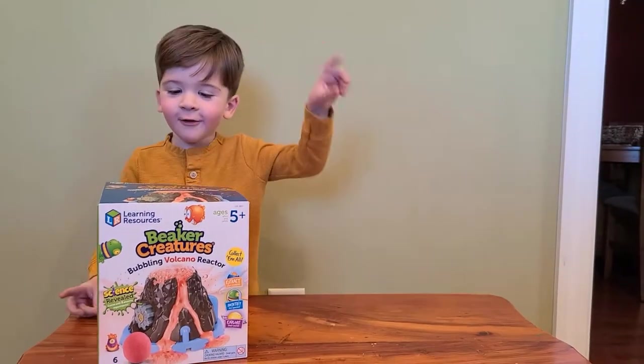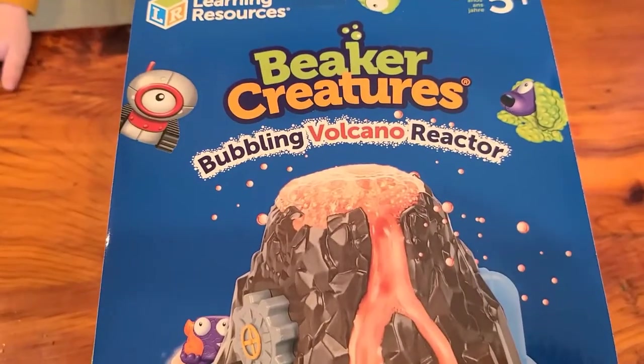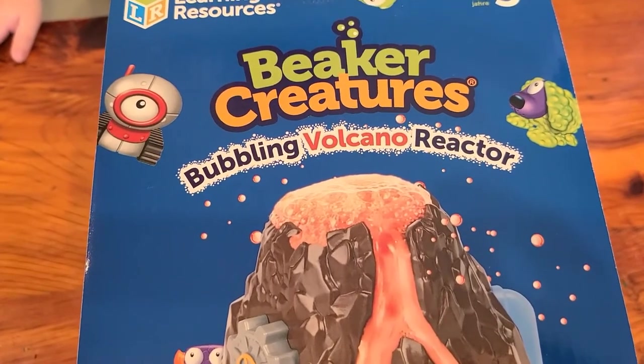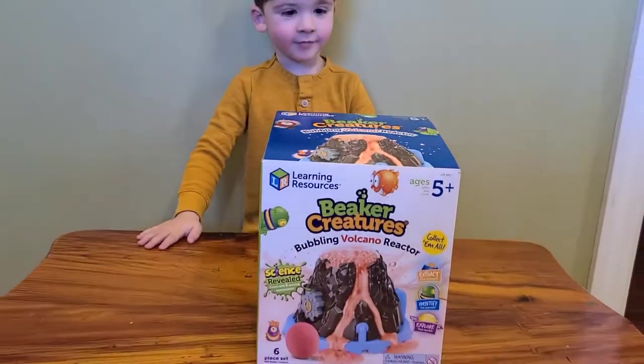What do you have today? All right, are you ready to open it up? Let's do it. You have the Beaker Creatures Bubbling Volcano Reactor Set. Let's see how it works. It's going to erupt once you open the box up.